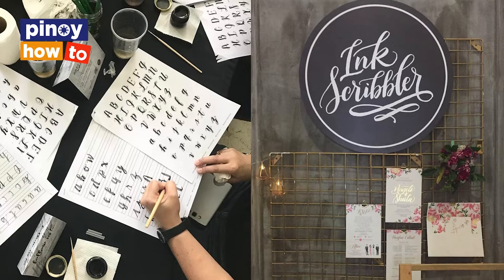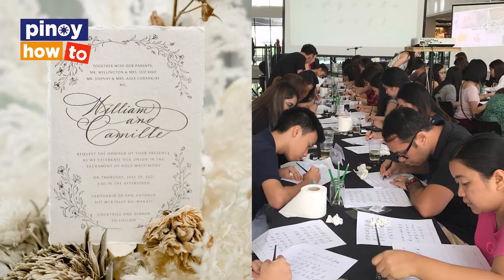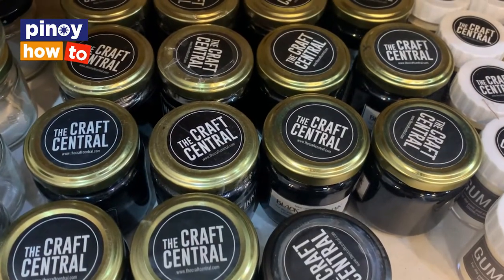We started in 2014 with the workshops, under Ink Scribbler. Ink Scribbler is our calligraphy brand for workshops, wedding invitations, and design — it's really more of a design studio. That's where we started with calligraphy, watercolor, and stuff. When we found out that people needed more calligraphy items because they were difficult to find, that's where The Craft Central was born. I was working for an oil and gas company at the time. At night, I would do emails and inquiries on wedding invites and stuff, handling the operations and business side of The Craft Central.